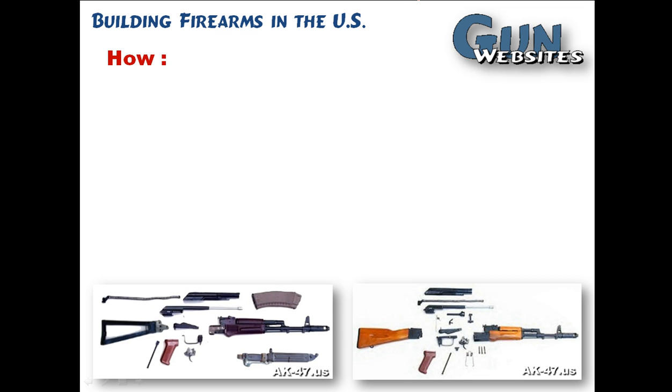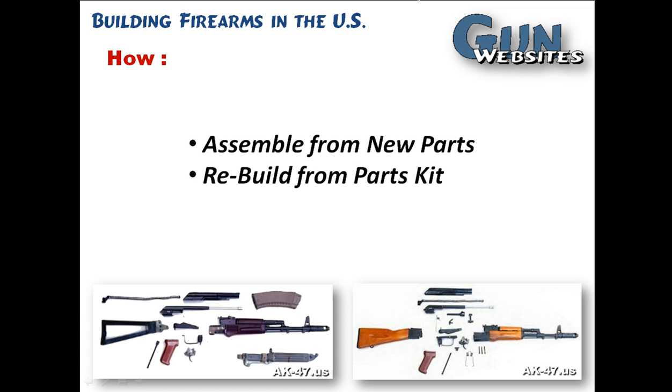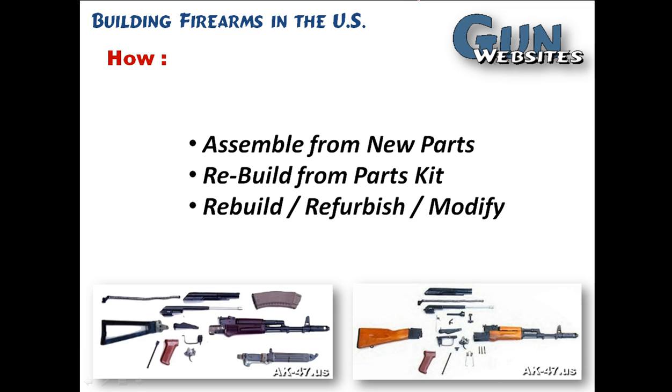As far as how to build a firearm, you could assemble one from new parts, such as an AR-15, where you can buy all the parts brand new and simply assemble them. You could rebuild a firearm from a parts kit, such as an AK-47 or an FAL. You could rebuild, refurbish, or modify parts to build your own unique firearm. And then, of course, you can always start from scratch.